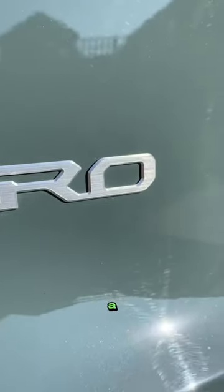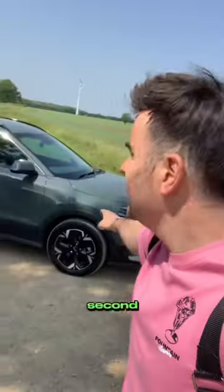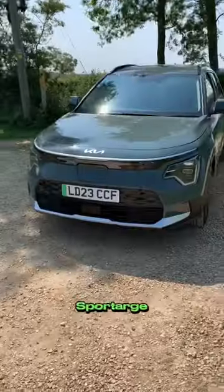The Kia Niro EV review in a nutshell. This is Kia's best-selling electric vehicle — it's also Kia's second best-selling model after the Kia Sportage.